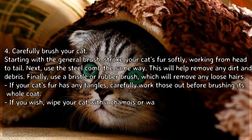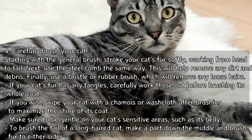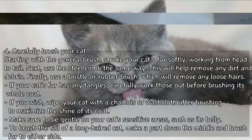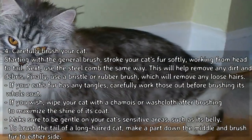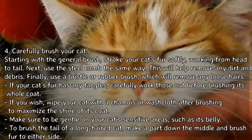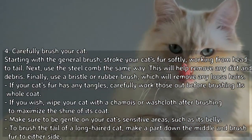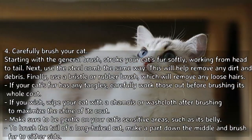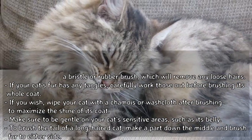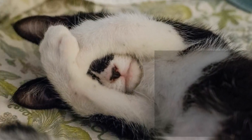Carefully brush your cat. Starting with the general brush, stroke your cat's fur softly, working from head to tail. Next, use the steel comb the same way to help remove any dirt and debris. Finally, use a bristle or rubber brush to remove any loose hairs. If your cat's fur has any tangles, carefully work those out before brushing its whole coat. If you wish, wipe your cat with a chamois or washcloth after brushing to maximize the shine. Make sure to be gentle on sensitive areas such as its belly. To brush the tail of a long-haired cat, make a part down the middle and brush fur to either side.